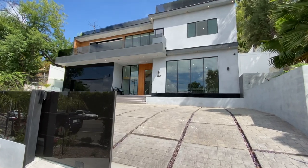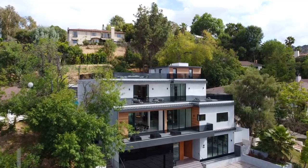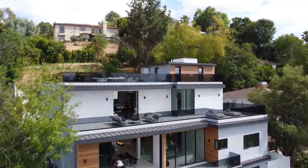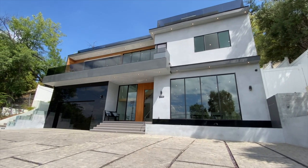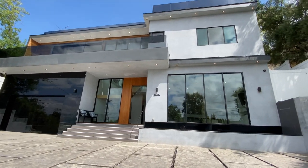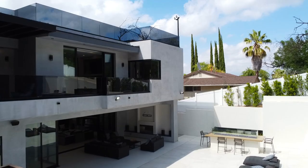Now, before we begin this insane mansion tour, I wanted to give a special thank you to Danielle Peretz, the listing agent of this property, for allowing me to tour her beautiful listing. If you or someone you know is interested in viewing this property, please contact Danielle. I will leave her information in the description down below.